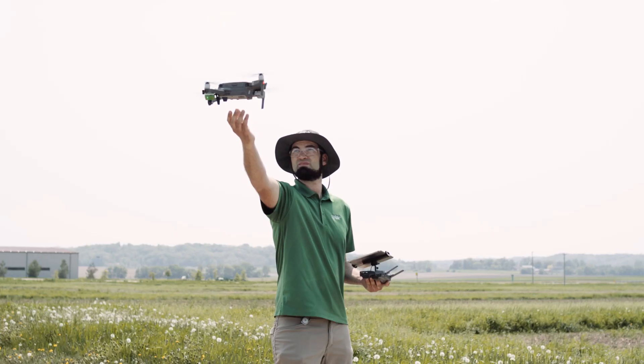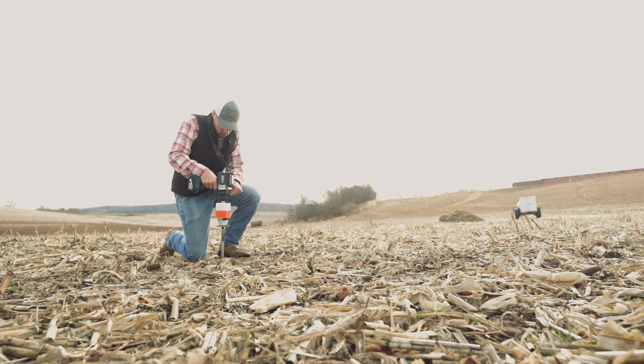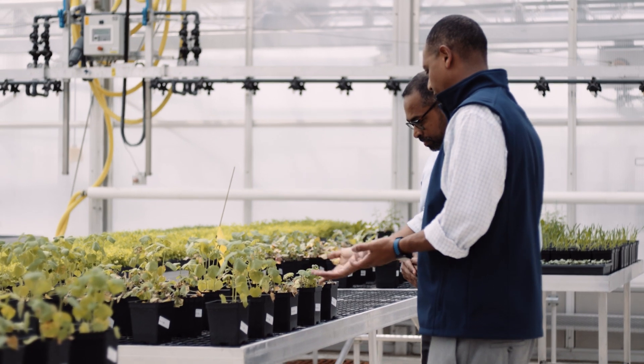We have lots of information coming from drones, irrigation systems, soil moisture rooms, and weather stations. This is all great information, but it's all spread data sets. We need a platform that helps us bring all that together to derive better insights.